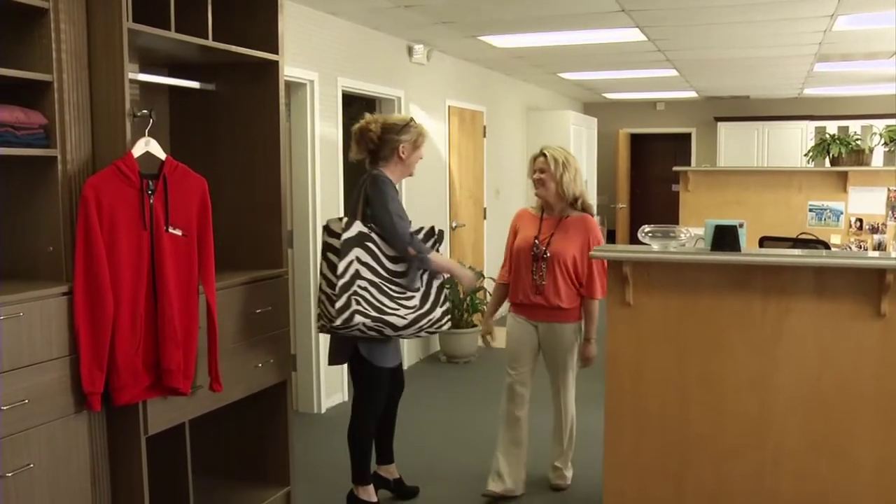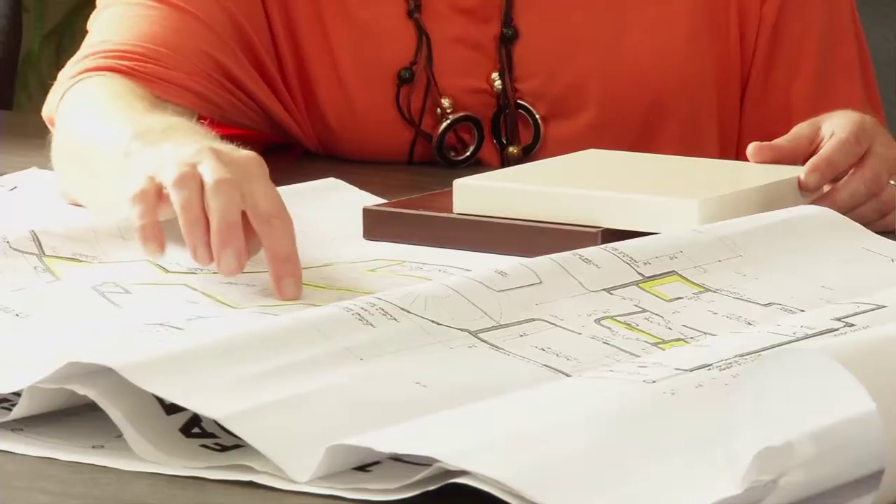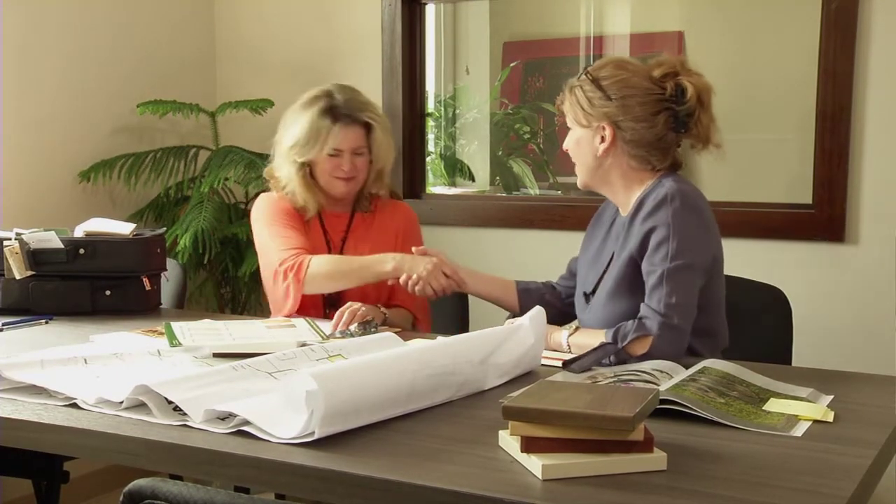Tammy has been working with Beth on certain design elements of this job, and the two of them in combination have come up with some fantastic designs, finishes, and aesthetic elements that I think you're going to find truly amazing.